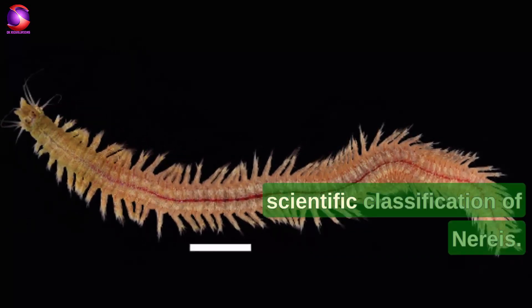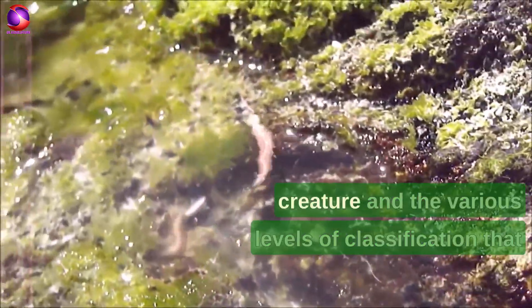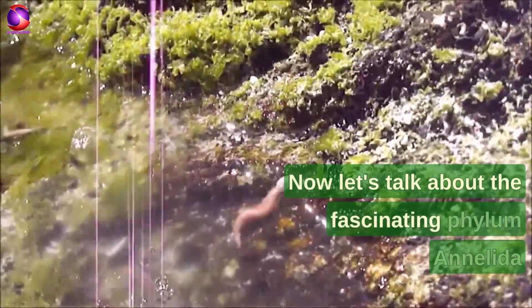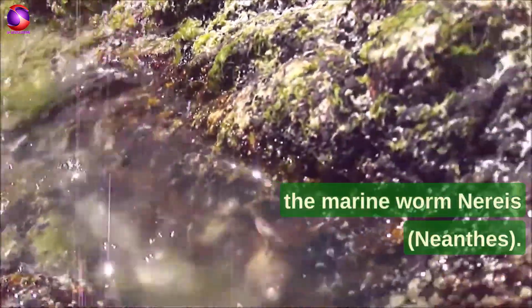So that's it for the scientific classification of Nereus. We hope you enjoyed learning about this interesting creature and the various levels of classification that help us understand more about it. Now let's talk about the fascinating phylum Annelida and one of its most well-known members, the marine worm Nereis Neanthes.